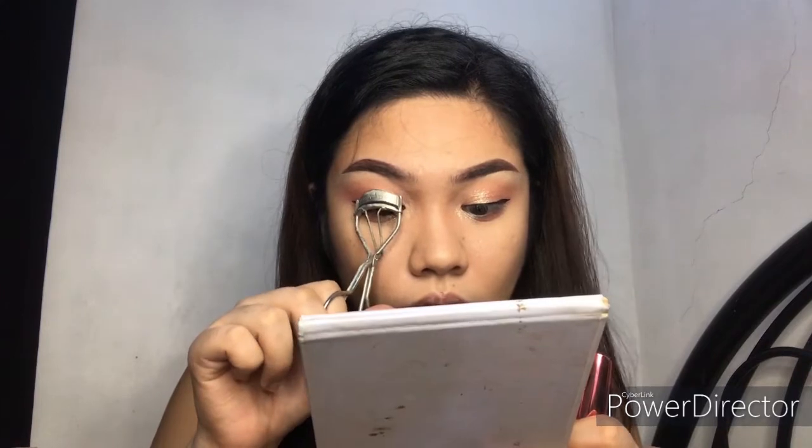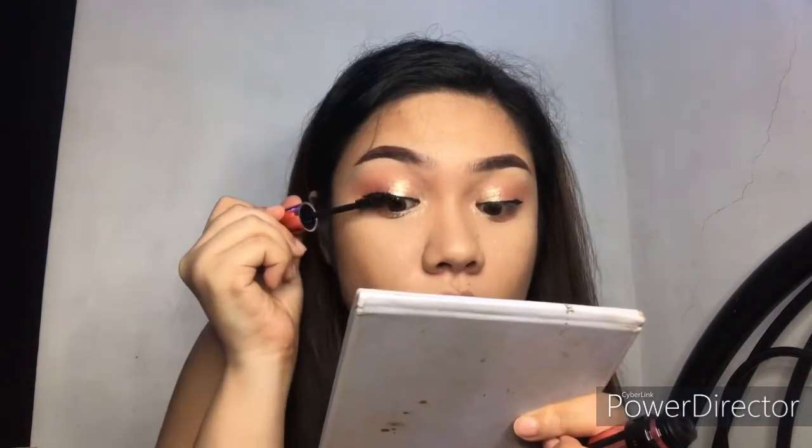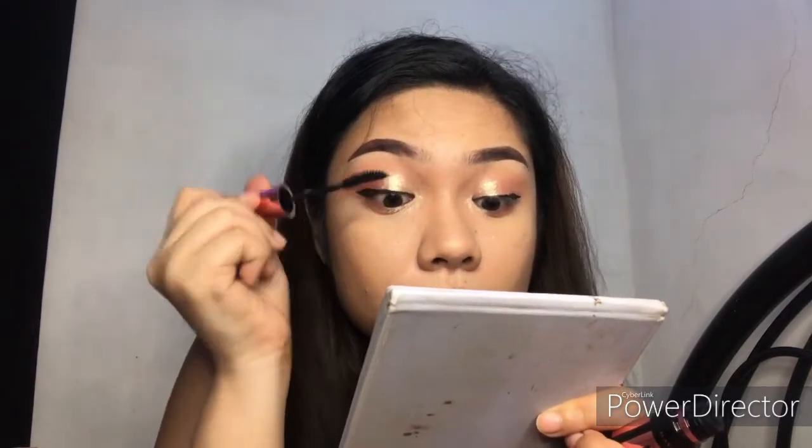I've already applied my eyeliner and as you can notice, it's more straight. Next, I'll be applying a mascara but first let me curl my eyelashes. I'll be applying this mascara — this one's from Maybelline and it's the Hyper Girl mascara.